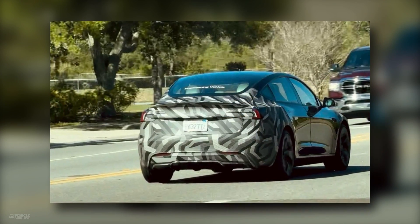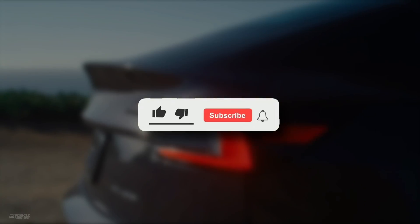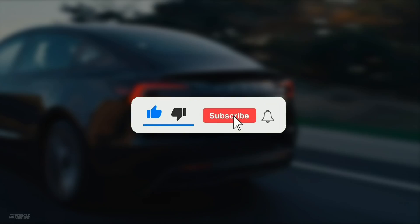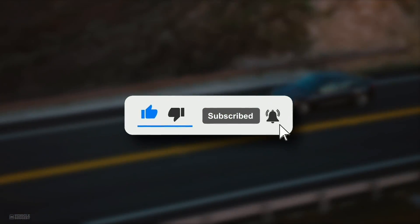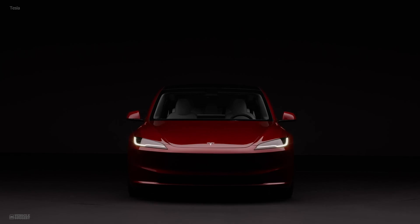So what feature are you most excited about? Drop your thoughts in the comments below. And if you loved this deep dive, give us a thumbs up, subscribe, and hit that notification bell so you don't miss out on any future updates. Until next time, keep charging forward.